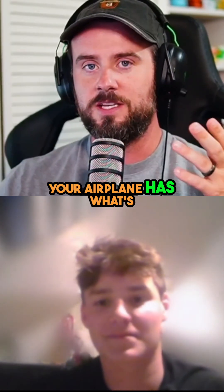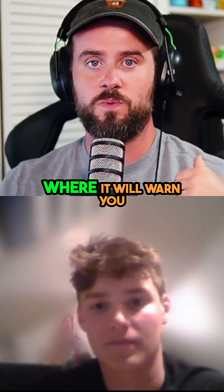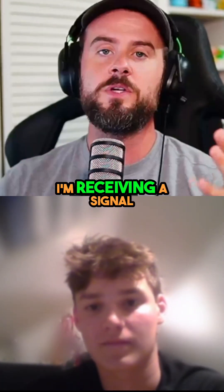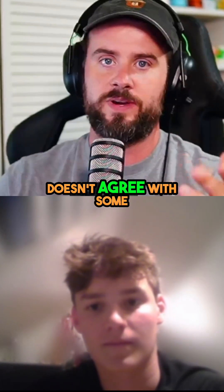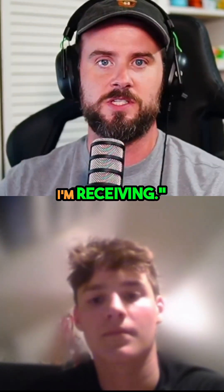Your airplane has what's known as fault detection, where it will warn you saying it's receiving a signal that doesn't match — doesn't agree with some of the other signals it's receiving.